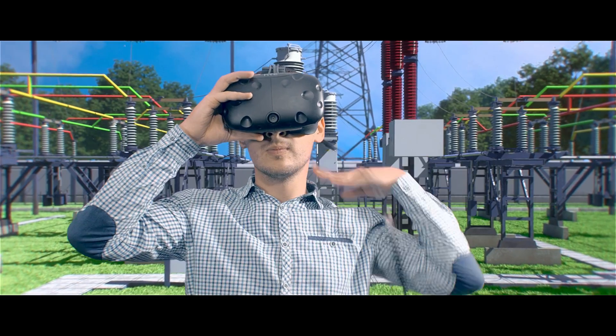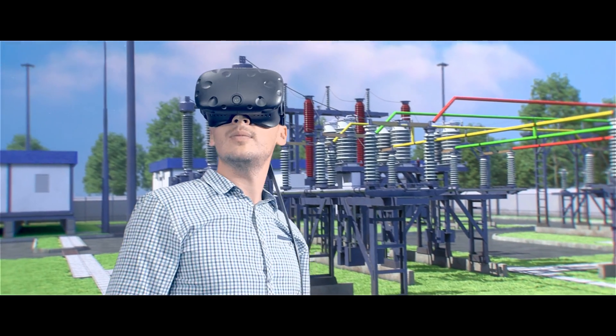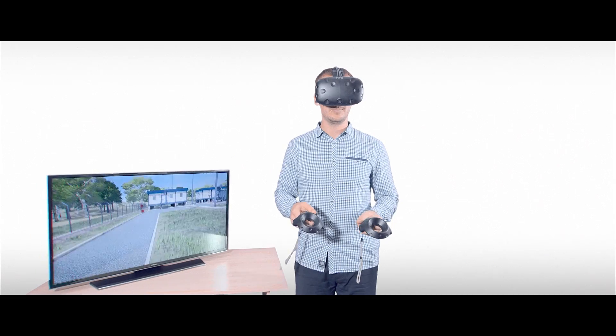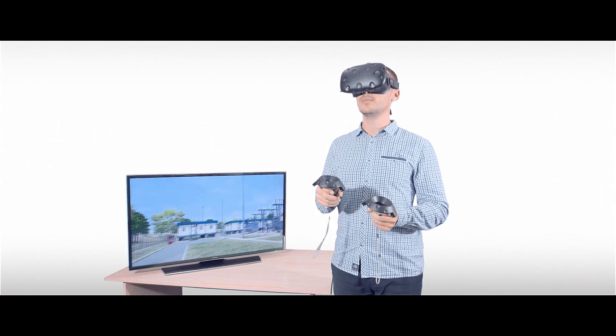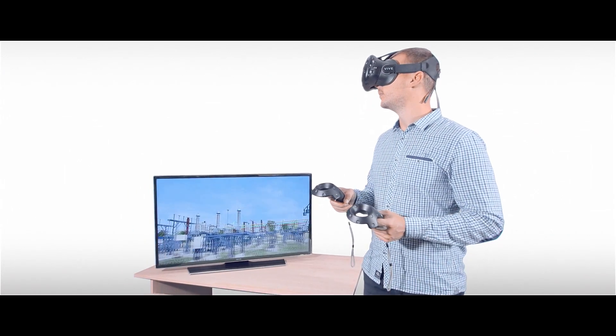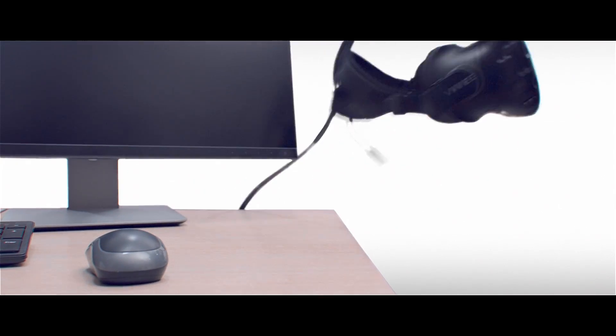The electrical substation training platform is designed for universities, training centers, and organizations — power, engineering, and mining companies — who want to provide a high-level education and skill training for students and employees. Replacing on-site training with lifelike VR scenarios reduces safety and security concerns and provides immersive and memorable learning without increasing costs. The electrical substation training platform gives you a simple way of understanding extremely complex things.